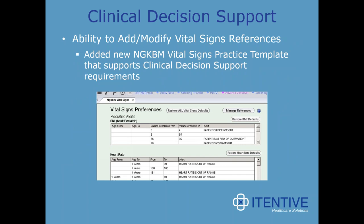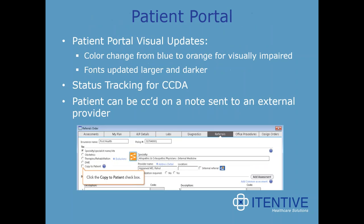Along those same lines, another clinical decision support tool added is the ability to add or modify vital signs references. They did this by adding a new NextGen KBM vital signs practice template that supports clinical decision support requirements. Looking at some of the ACI or meaningful use requirements that will benefit users regardless of program participation, those involve the patient portal.